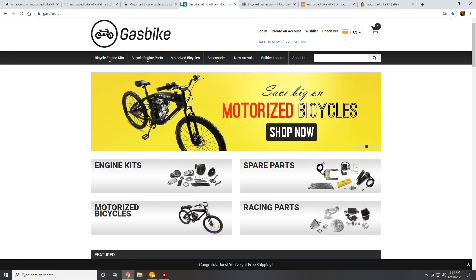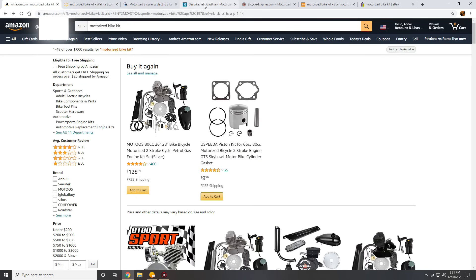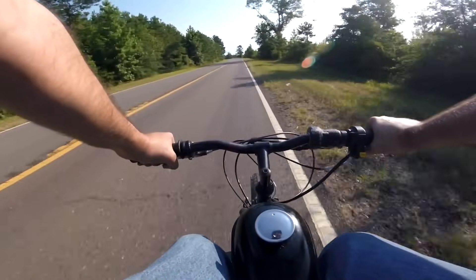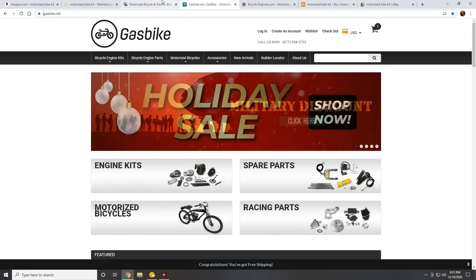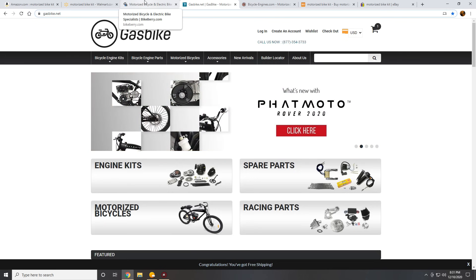In today's video, I'm going to give you my recommendations when looking for motorized bike kits — whether you're on a budget looking for the best value and willing to take a risk, or you're a new builder who simply wants the most reliable thing you can find. Both categories are going to get covered. I'm also going to give you the information so that if you're looking for a kit in the future and these ones aren't available, you'll know what to look for.